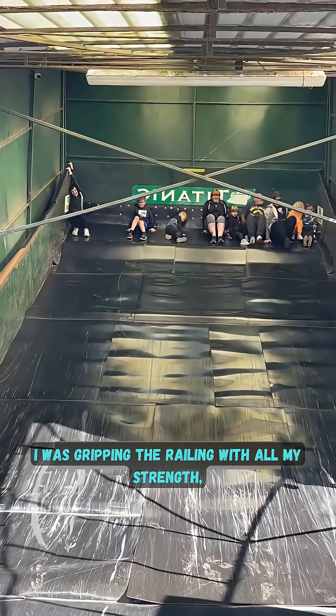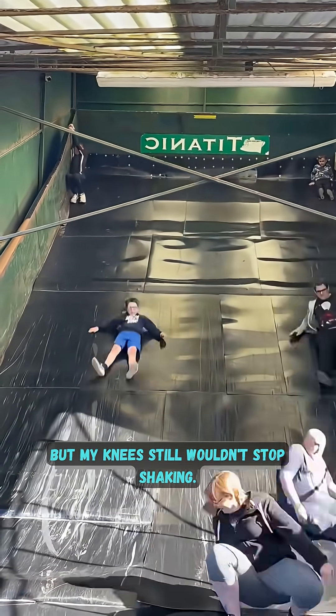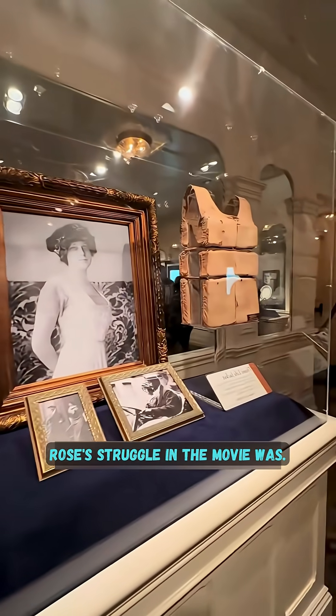As one participant recounted: 'I was gripping the railing with all my strength, but my knees still wouldn't stop shaking. Only then did I realize how terrifyingly real Jack and Rose's struggle in the movie was.'